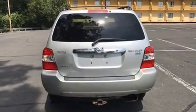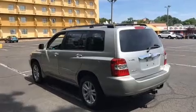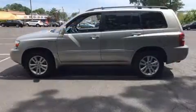All of the following features are included: one-touch window functionality, variably intermittent wipers, a roof rack, and remote keyless entry.